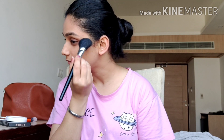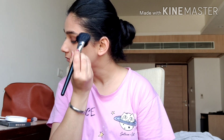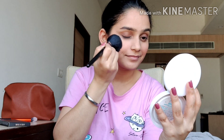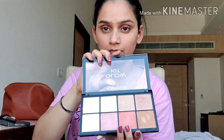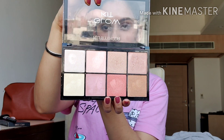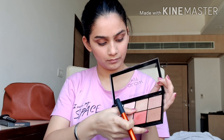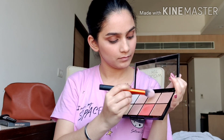Using a blush brush from Vega, I'll be applying just a little bit of color to my cheeks. I don't like too much blush — as you'll see across my videos, I always use just a hint of color on my cheeks. Then I'll be using my favorite highlighting palette, which has eight different highlighting shades.